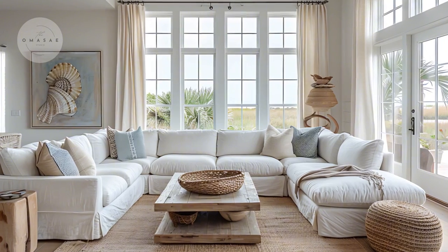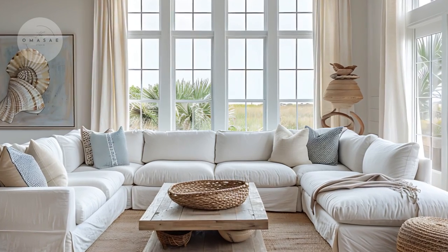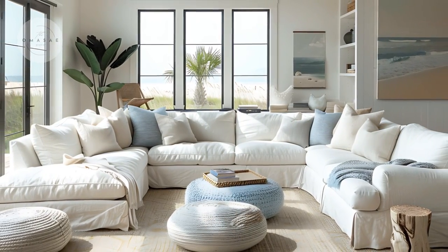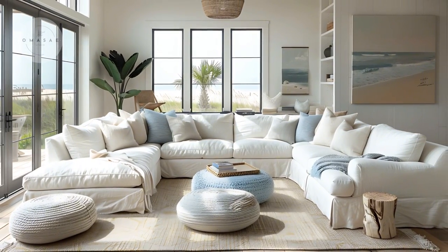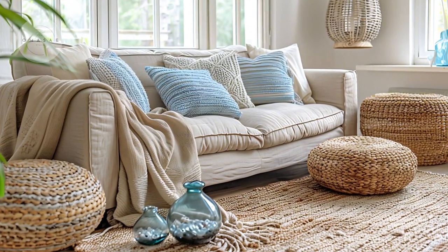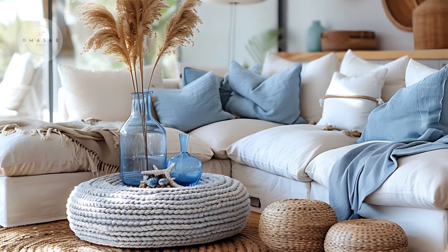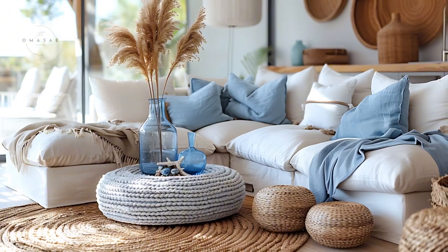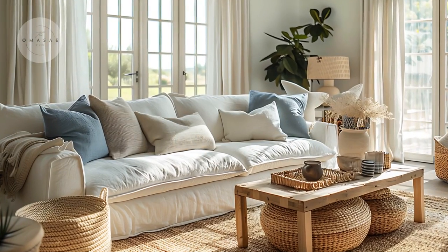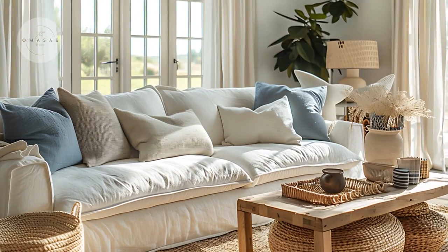The furnishings in this living room are thoughtfully chosen to evoke a sense of tranquility and comfort. Soft and plush sofas are arranged to encourage relaxation and conversation, while the light, neutral colors of the upholstery complement the overall coastal theme. Natural materials like driftwood and wicker are used in the furniture and decor, adding to the room's relaxed, beachy vibe.